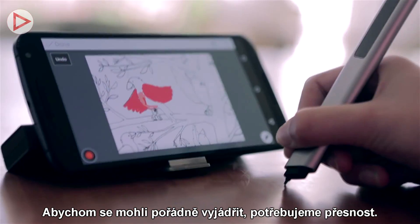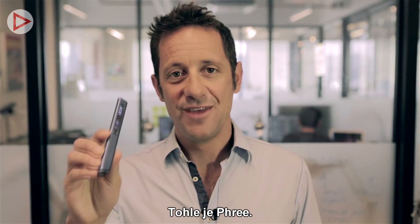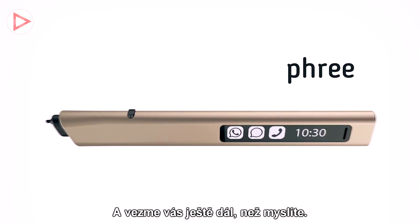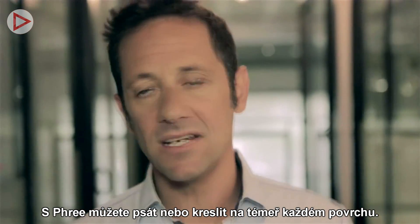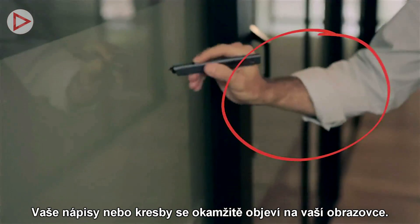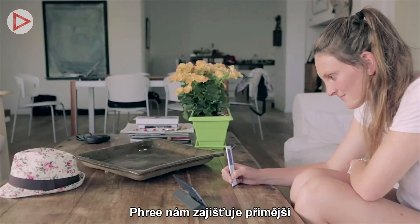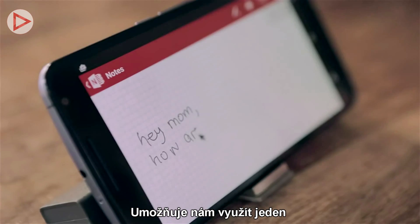To fully express ourselves, we need better precision and more space. This is Free, and it takes you way beyond the screen. With Free, you can write or draw on nearly any surface, and your words or pictures will appear on your screen instantly. Free brings us back to a more direct interaction with the world around us.